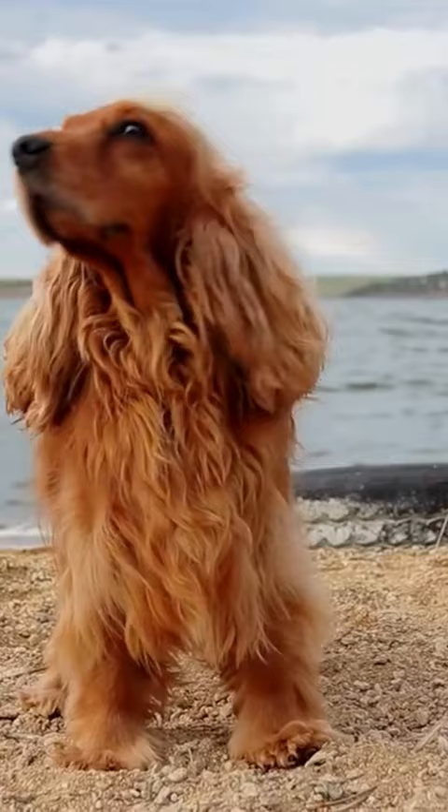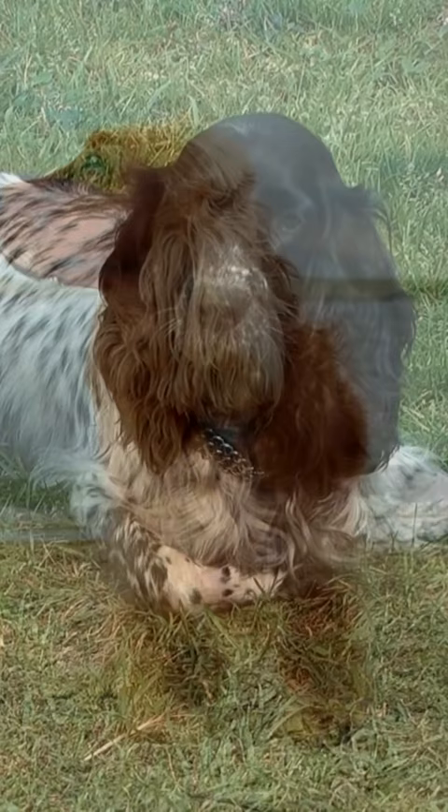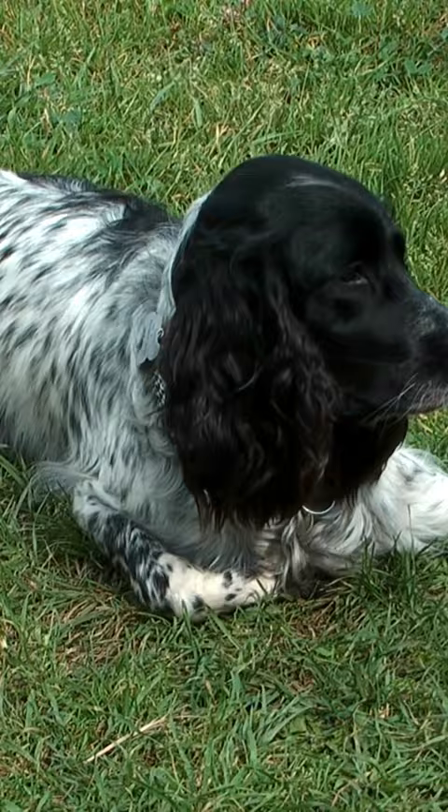The Boykin Spaniel quickly became popular among duck hunters due to their size, hunting abilities, and level of energy. Today, Boykin Spaniels are still used for hunting, but they have also become popular as search and rescue dogs. This is due to their high level of energy and stamina, which makes them ideal for search and rescue missions.